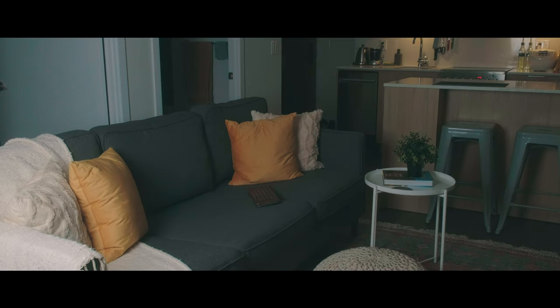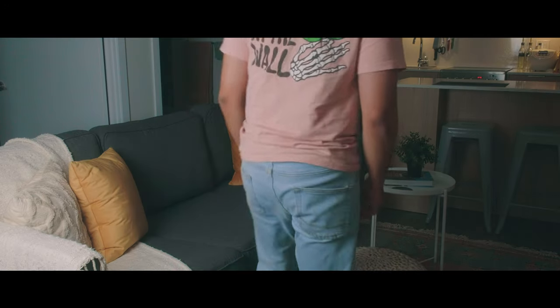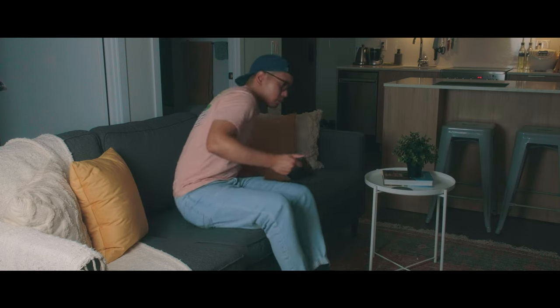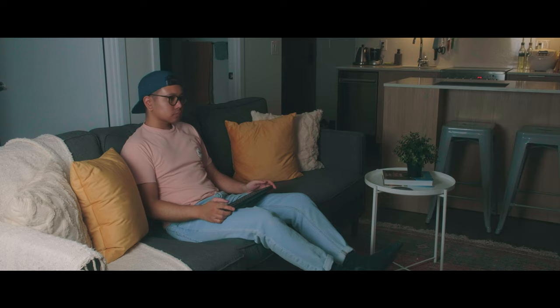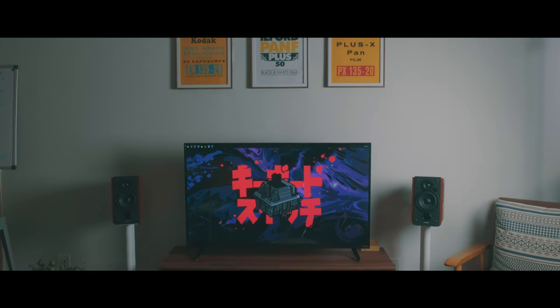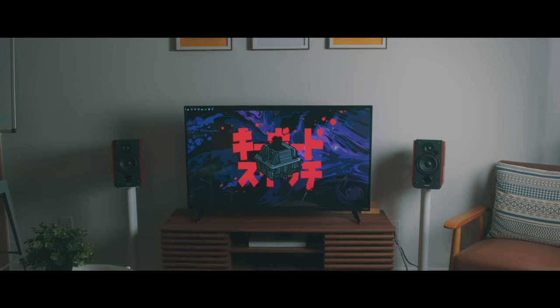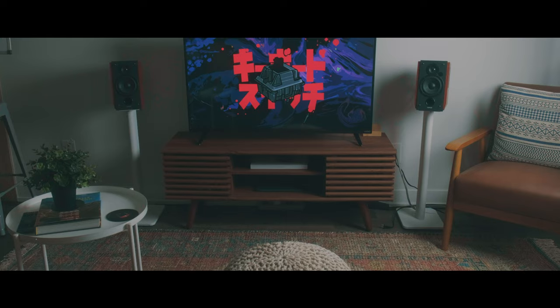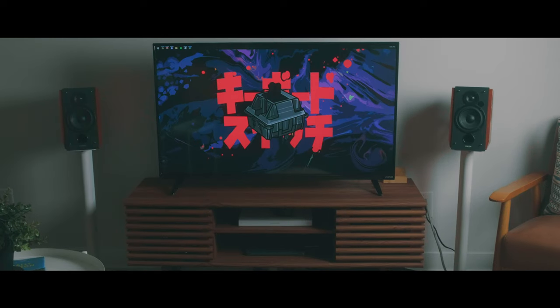I'm not always at my desk. Sometimes I'll head over to the couch and I have my wireless keyboard — the Logitech K600 TV. I have a really long HDMI cable from my computer connected to this TV, which is just a TCL TV that I bought second hand. To the left and right I have the Edifier 1700BT speakers, which are great wired and Bluetooth speakers, and I have them on Kanto stands.